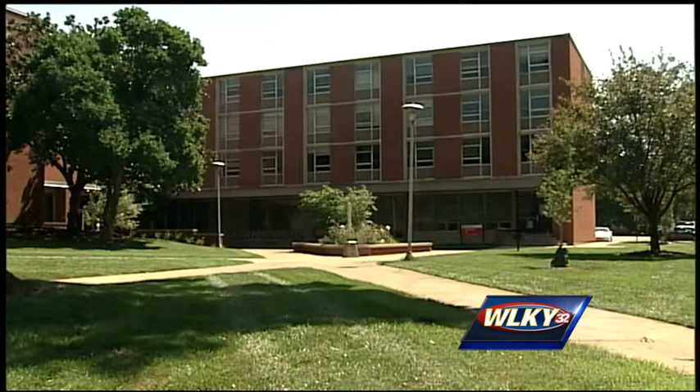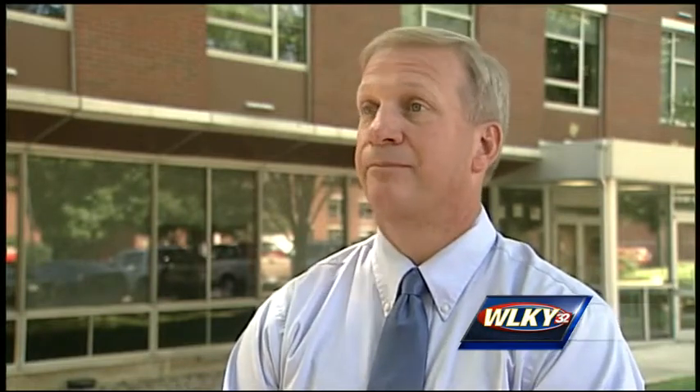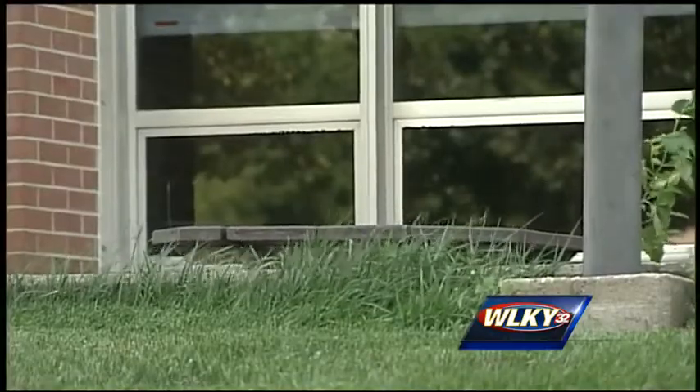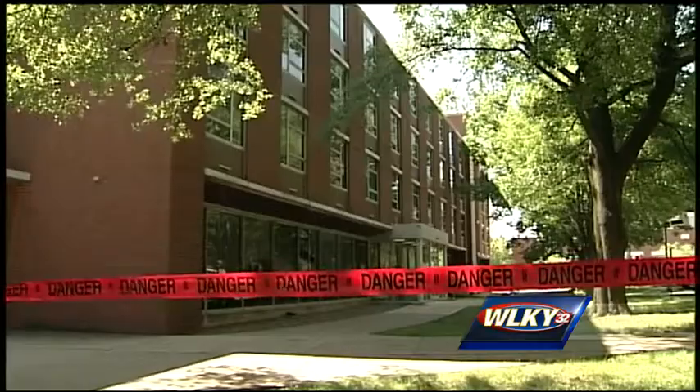Now, seven months later, the mold is back. What we found is in some of the rooms — there have been small amounts of mold, but knowing what we went through last year, we decided we needed to jump on it and get it cleaned up immediately. Three rooms at Miller Hall are affected, the basement and several common areas at Unitas Hall, but the biggest problem is in the 260-room Threkkeld Hall.